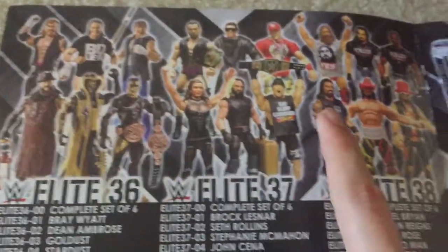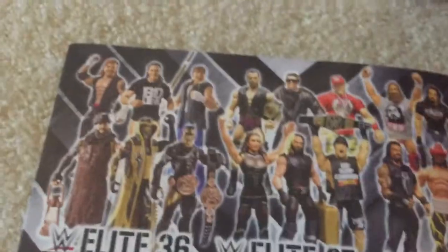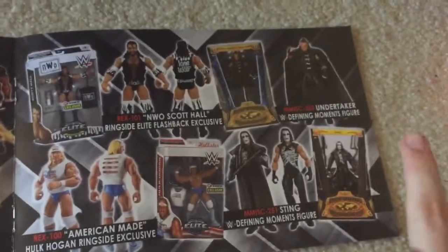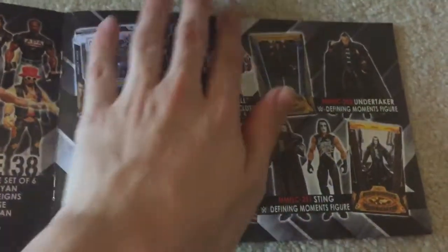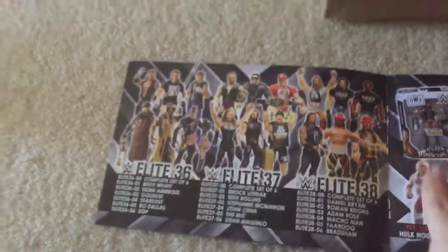Boom — Seth Rollins and Roman Reigns, so I'm going to want those a lot. Here's the other page: got Sting, probably not going to get Hulk Hogan, probably not going to get any of those, but yeah I want Roman Reigns and Seth Rollins next, especially Seth Rollins' new entrance playset. It's been a while since I did a figure unboxing, so let's get to unboxing Sting!